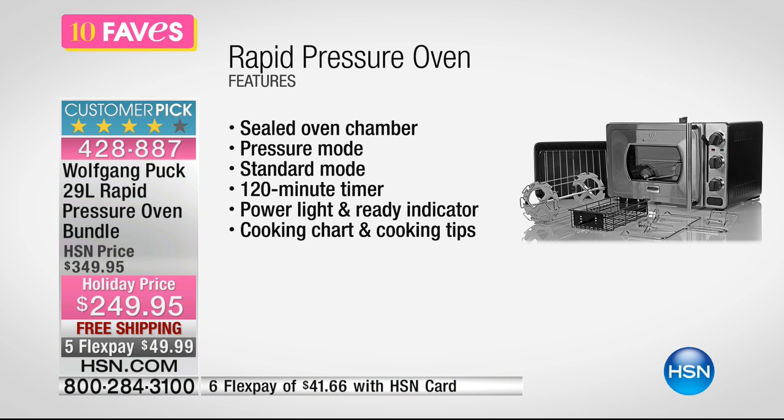It has a sealed oven chamber. You've got a pressure mode and a standard mode. You've got a 120-minute timer so you can set it and walk away. You've got a power light and a ready indicator light. Your cooking chart and cooking tips are included. It's temperature-adjustable up to 450 degrees.